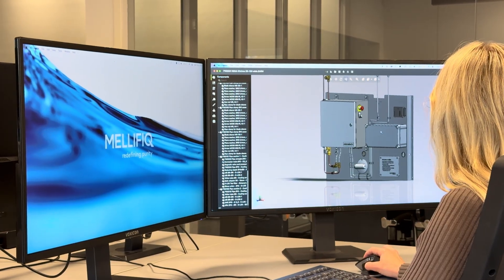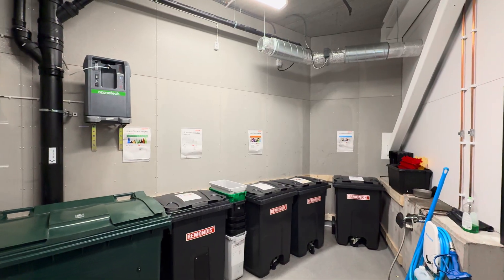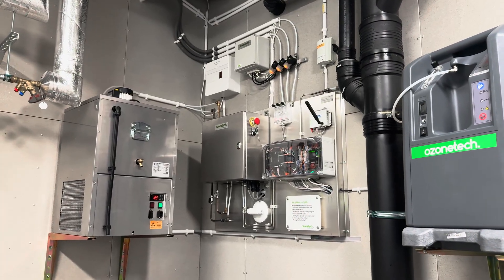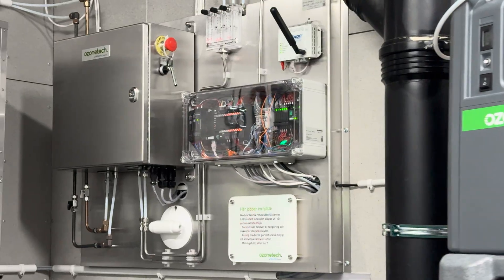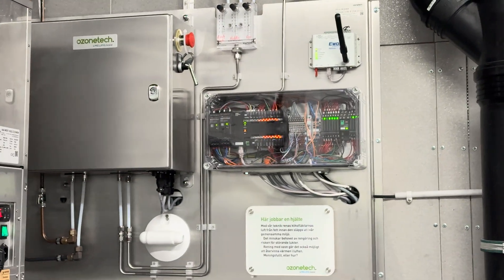A high-performance system designed for commercial kitchens with demanding air flows. The system can be installed outside the kitchen, keeping it free from bulky equipment and providing easy service access, all backed by fully automated operation and remote monitoring.